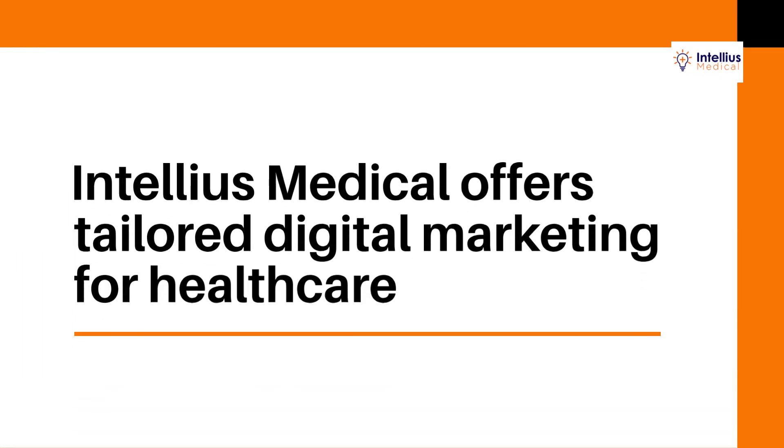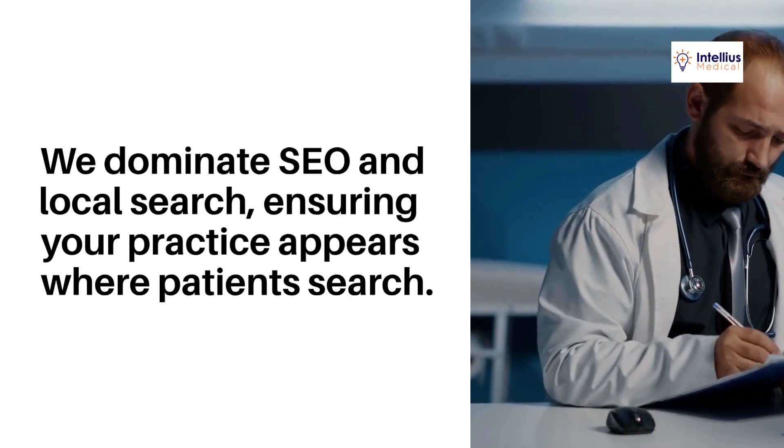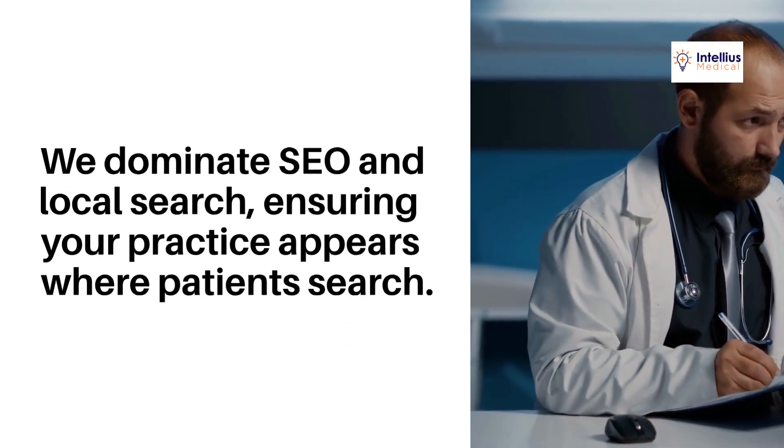Intelius Medical offers tailored digital marketing for healthcare. We create custom medical websites that are fast, mobile-friendly, and HIPAA compliant. We dominate SEO and local search, ensuring your practice appears where patients search.